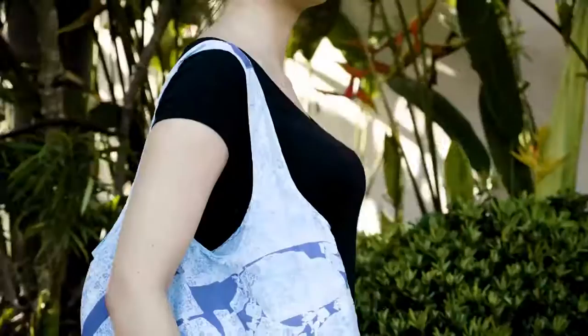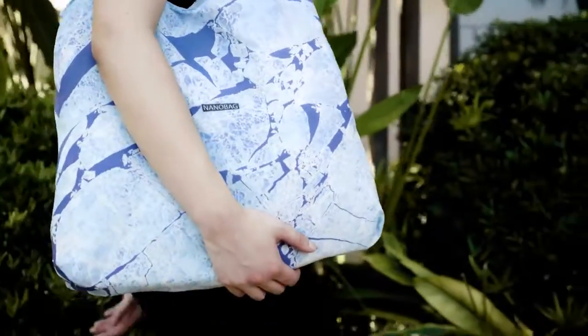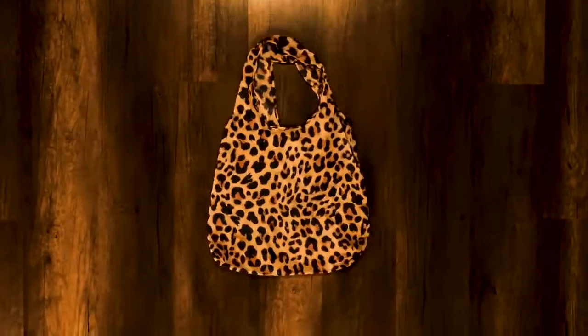To our knowledge, the NanoBag is the world's strongest, lightest and most portable bag in its product category. And now, it may just be the most fun. We've created 11 new full-color designs.